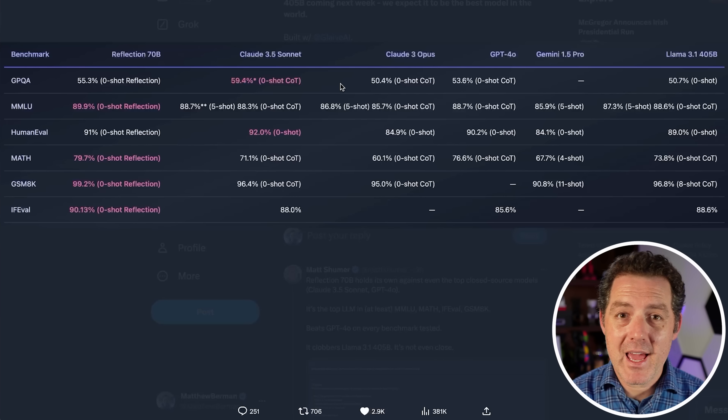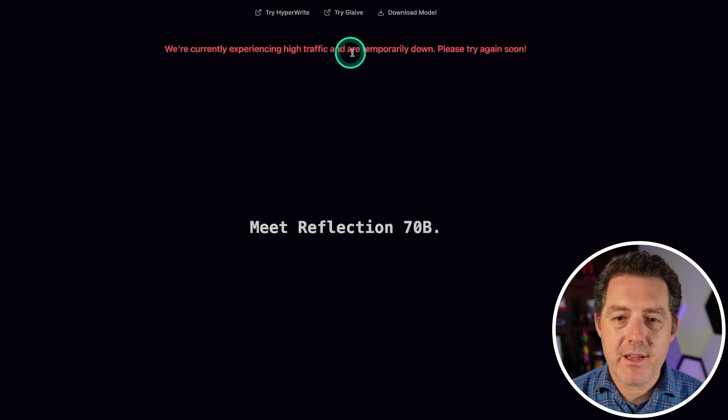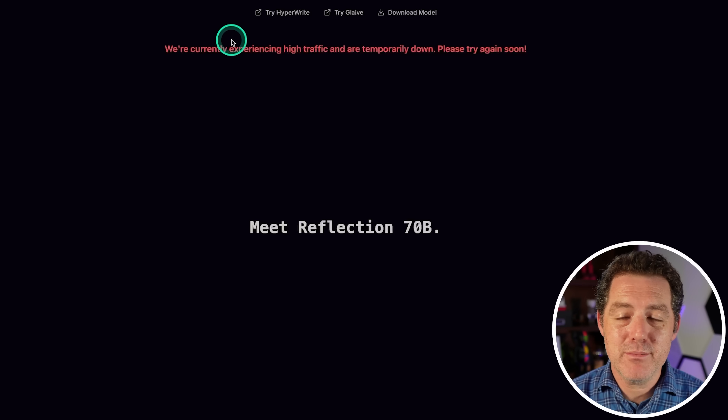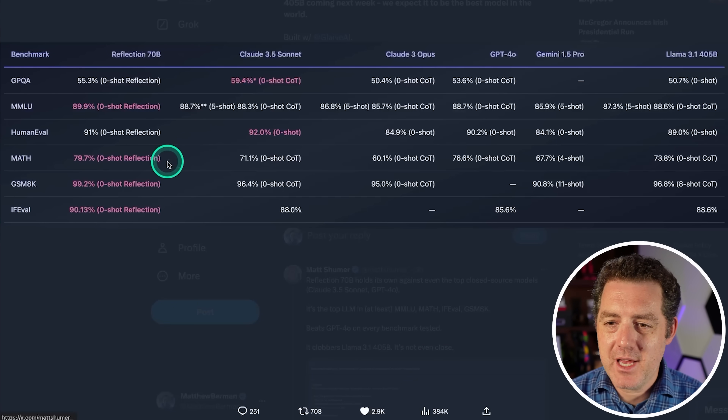I plan on doing a full LLM test, but the website is down — currently experiencing high traffic and temporarily unavailable. Matt Schumer said the website is getting absolutely hammered. They're adding more GPUs but as soon as they do, it's being saturated again. And look at GSM8K — it's basically solved, at 100%, which is just absolutely nuts.